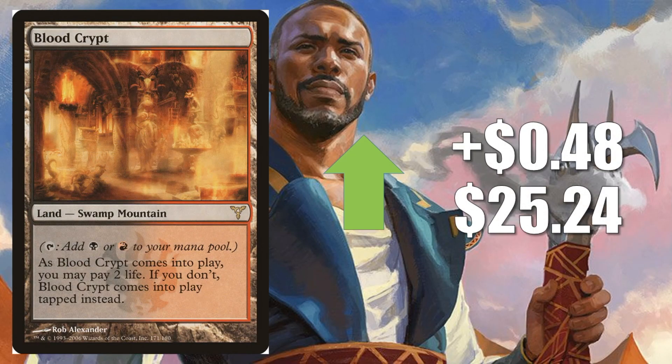Our last honorable mention is Blood Crypt — this is the one from Dissension, another original Shockland going up $0.48 to $25.24. In Standard, sometimes you'll find one copy of this in Izzet Phoenix decks because of Discovery and Dispersal — if you want to play the Dispersal side, this opens up that option. But this is more of a Modern card, honestly. You're going to find this in Dredge, Grixis Death's Shadow, Jund, and more.